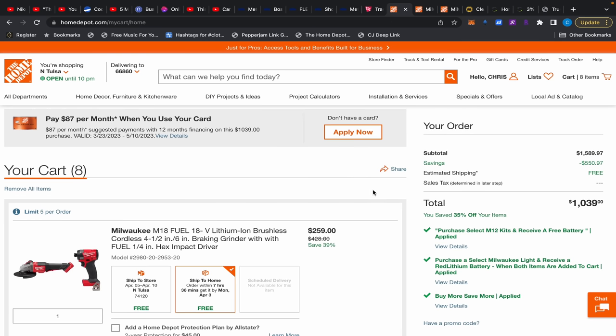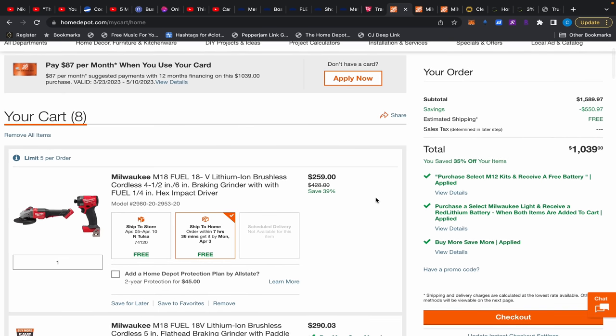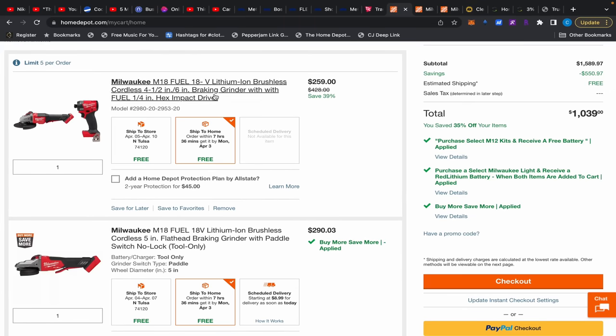Over at Home Depot we have a few deals. I'm just going to show you guys the shopping cart — let me know in the comments if you're able to follow along looking at my cart as opposed to me going to the individual listing.